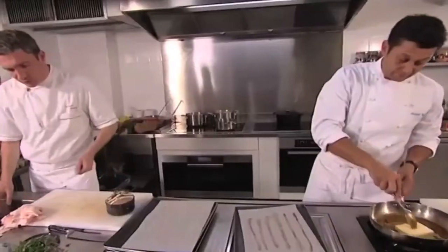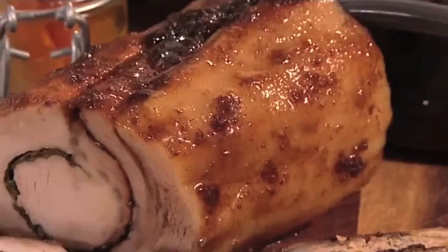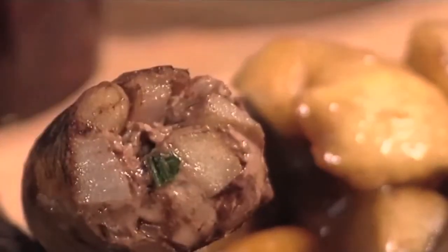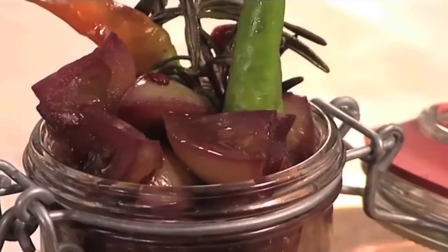Franck is making six pork dishes: stuffed trotters and loin, a flat sausage, a black pudding and two pâtés. He'll serve this with pickled vegetables and a marigold salad.